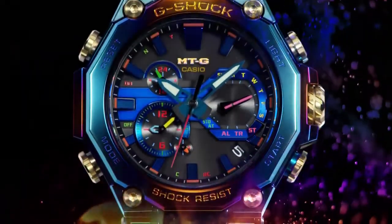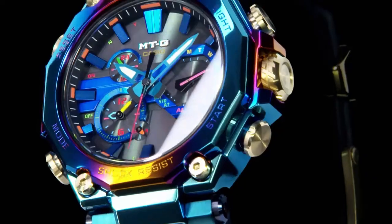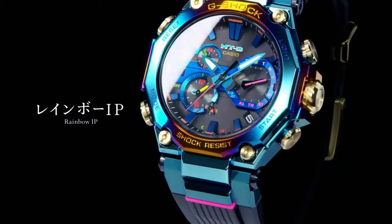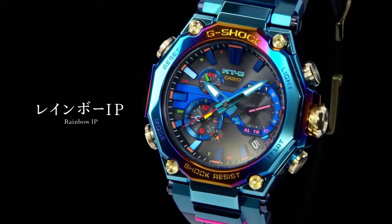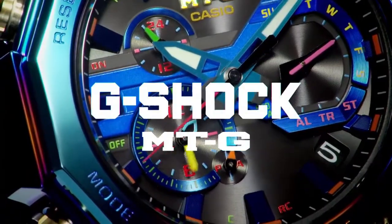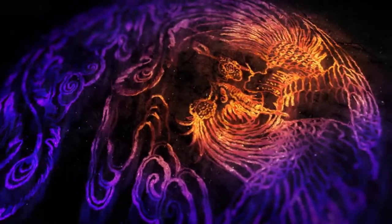Tough movement: Casio's original thin analog movement packed with amazing features and functions. A multi-band six function makes it possible for the watch to receive calibration signals from Japan, China, the United States, England, and Germany for true international timekeeping.